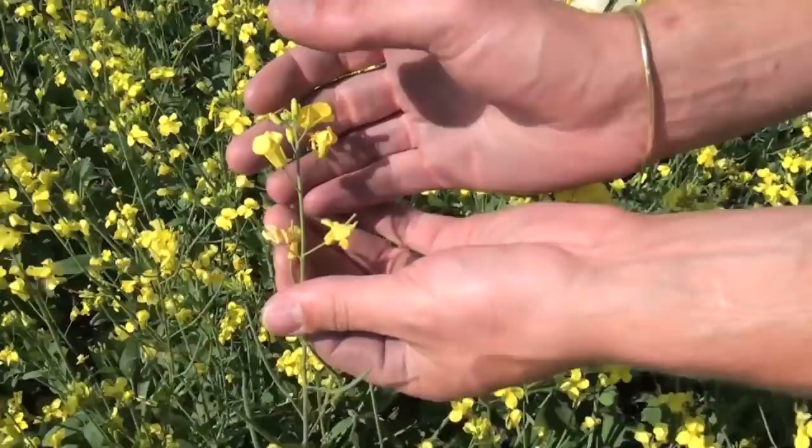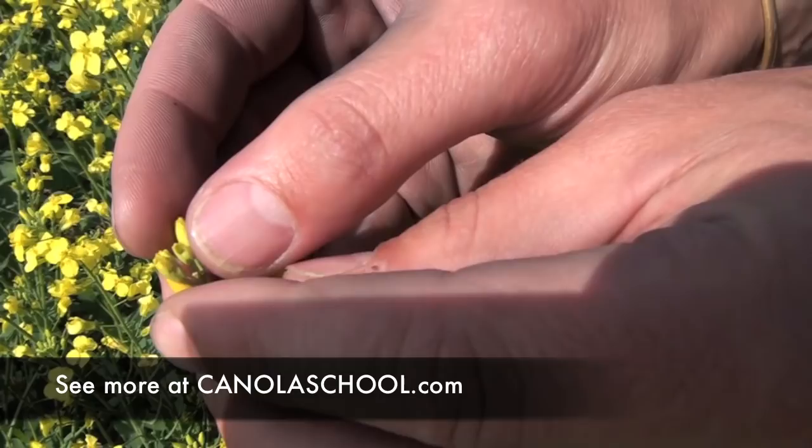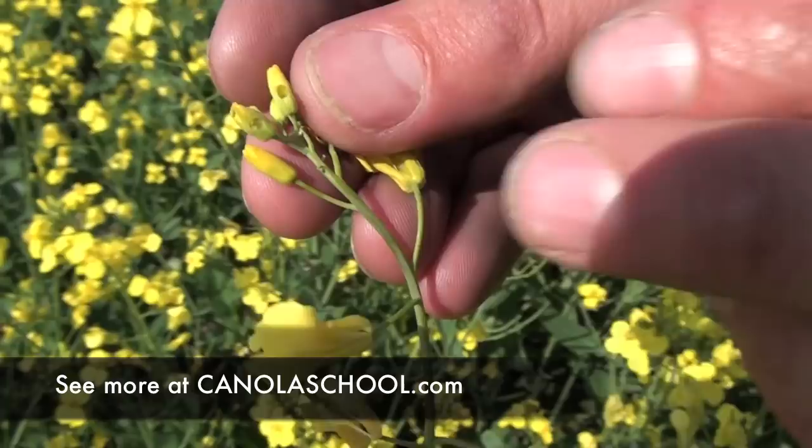We came to this field and right away there's something that caught both of our eyes. When you first walk into the field and look at the actual plants, you can see at the top of some of these that they're starting to turn white. What we're getting is bud blasting, and if you look at the top of these flowers you can kind of see a little bit of feeding on there.